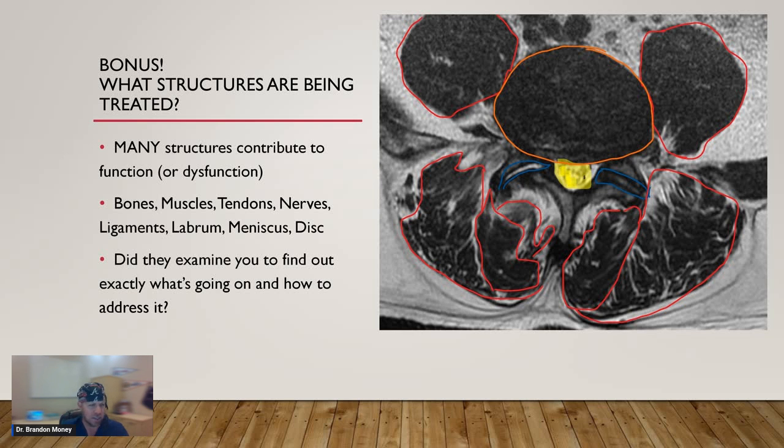That's why it's important to fully address what's going on and make a recommendation to treat all structures that are dysfunctional or deficient. Do they examine you to find out exactly what's going on? Unfortunately, most doctors don't even know how to assess this, much less diagnose and treat it appropriately. This is an MRI — an axial view of the lumbar spine, basically a bottom-up view. All the things surrounded in red are different muscles around the spine. The orange circle is the disc at this level. The yellow in the middle shows where all the nerve roots are that exit on both the right and left side. The blue crescent shapes are the facet joints. This is a prime example of how there's a whole lot of different things going on — not only in the lumbar spine but in every part of our body.